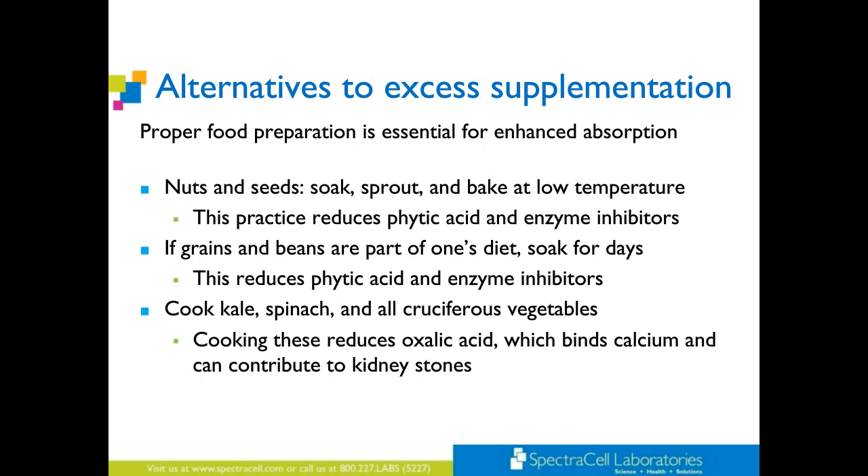If patients are still eating different grains and beans as part of their diet, encourage them to soak them literally for days. This also reduces the phytic acid and enzyme inhibitors. When you work with patients who have IBS, they will notice the difference. I often hear: 'I was in a hurry and opened a can of black beans and they bothered my stomach a little bit. But when I soak them and cook them, they don't bother my stomach.' So again, the phytic acid and enzyme inhibitors make all the difference.